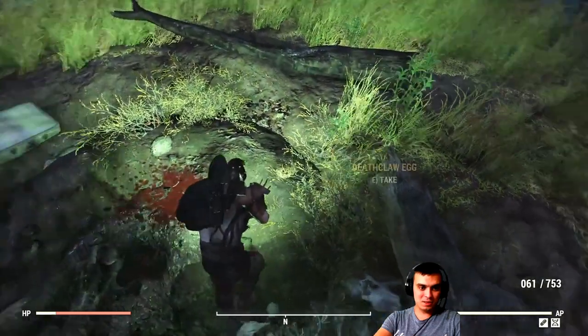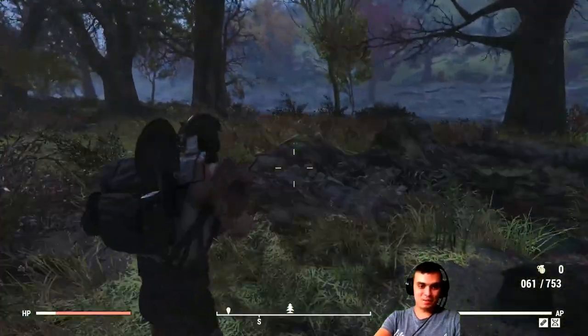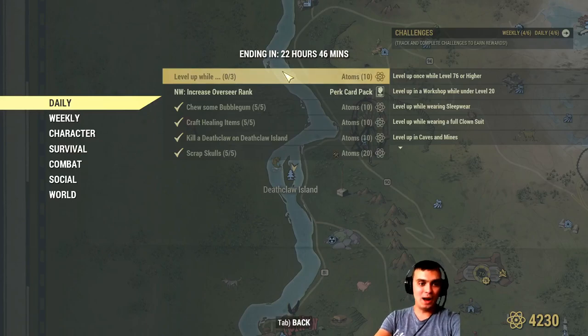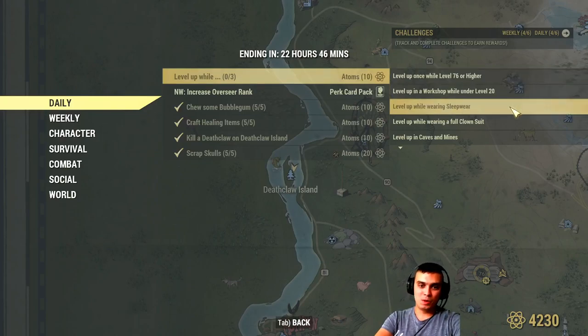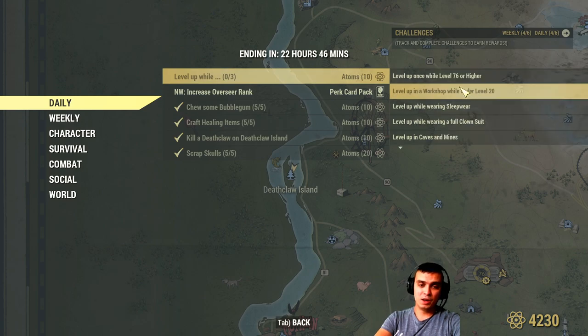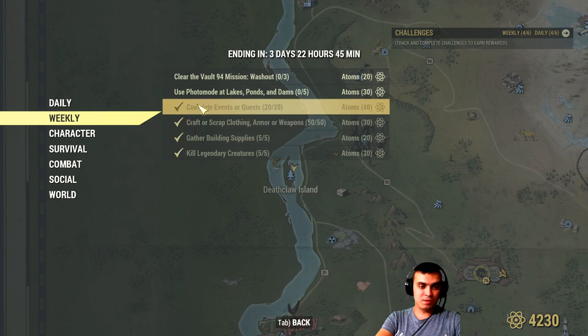There's also a stash of caps over here you might want to pick up. That covers all the daily challenges. For the weekly challenges: increase your overseer's rank, get a perk card pack and level up while level 76 or higher, work a workshop while under level 20, wear sleepwear, wear a full clown costume, explore caves and mines in the Nook region, have a well-tuned or well-rested buff while wielding an axe, be diseased, engaged in PvP, and intoxicated. Complete three at the same time when you level up to get an additional 10 atoms.